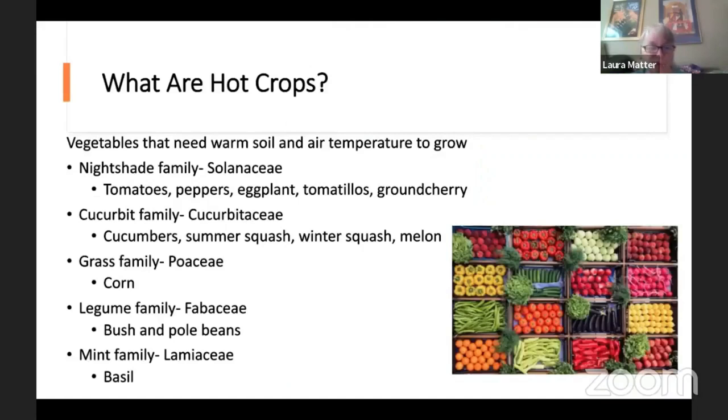Hot crops have specific needs — they're not something you can put in in March. If you were to try to plant a tomato seed in soil in March, the soil is way too cold. They need at least 60 degrees temperature to germinate, and warmer soil is better. You often use heating mats to get them to germinate. They need warm soil temperatures even when you set the plant out. You don't even see them start to be sold usually until later in the spring.